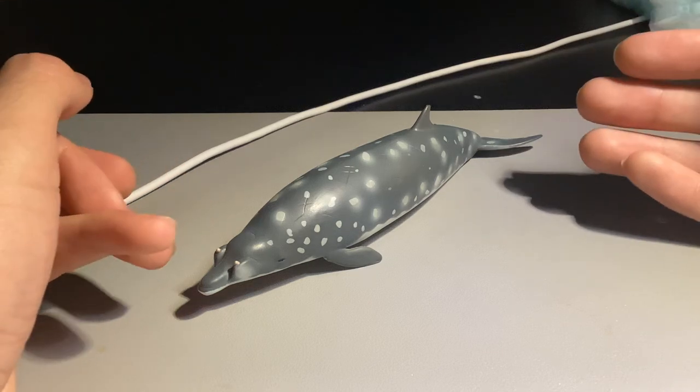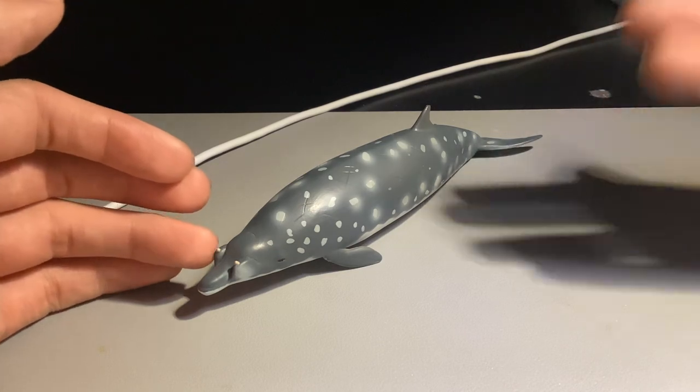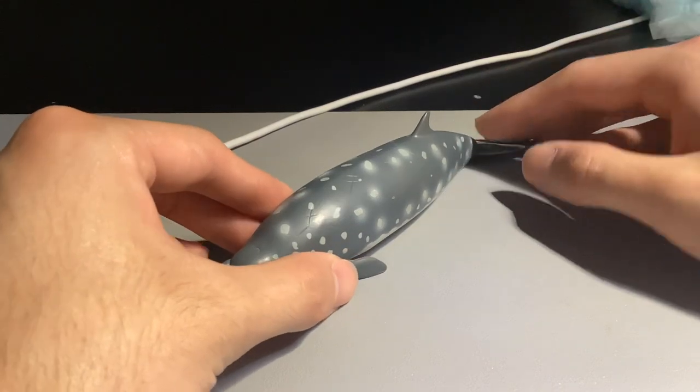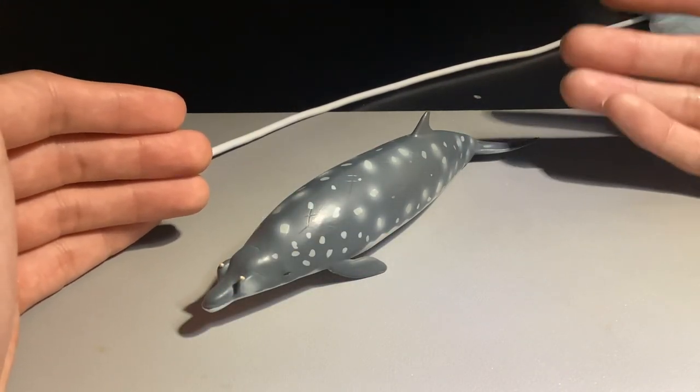The Blainville's Beaked Whale — they're beaked whales known as Mesoplodonts, which include a lot of other beaked whales. There are around 16 to 17 species known, and they're actually still describing new species. There's one that was even described in 2021.